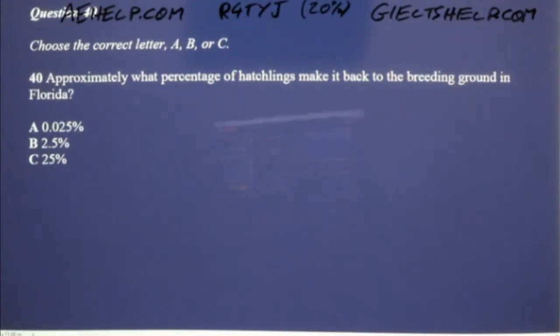That is the end of section 4. You will now have half a minute to check your answers.